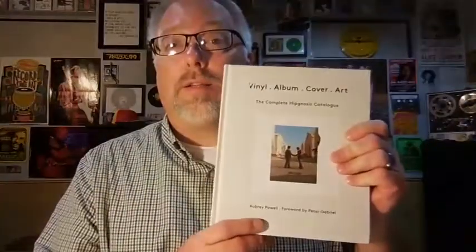That's it. Thanks for watching. If anybody's interested in a copy of the spreadsheet that has all the hypnosis albums listed as listed in the complete hypnosis catalog, shoot me an email and I can send it to you. So that's it. Thanks for watching and I'll talk to you next time. See you later.